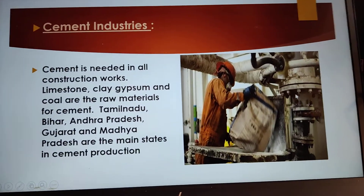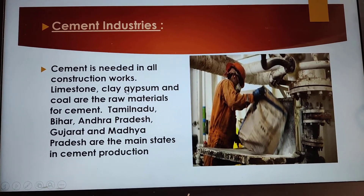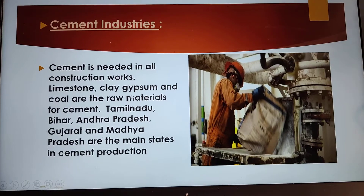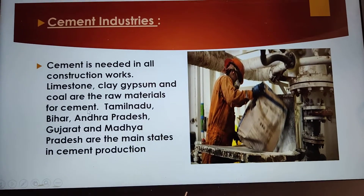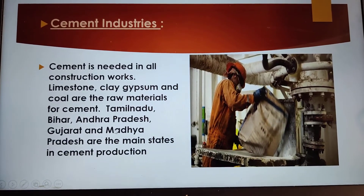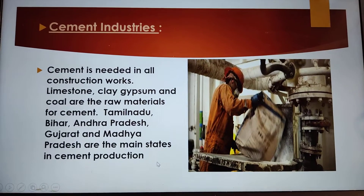Next is cement industry. Cement is needed in all construction works. Limestone, clay, gypsum and coal are the raw materials for cement. Tamil Nadu, Bihar, Andhra Pradesh, Gujarat and Madhya Pradesh are the main states in cement production.